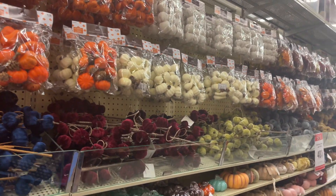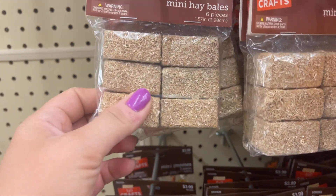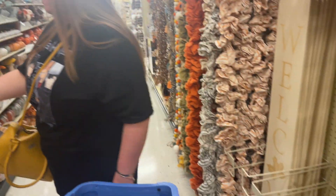Oh, I like these! I love white pumpkins. How much are these? Look at this — it's a little mini hay bale. I don't like this one though. You want acorns? I like this one. Are you guys ready for Hocus Pocus?